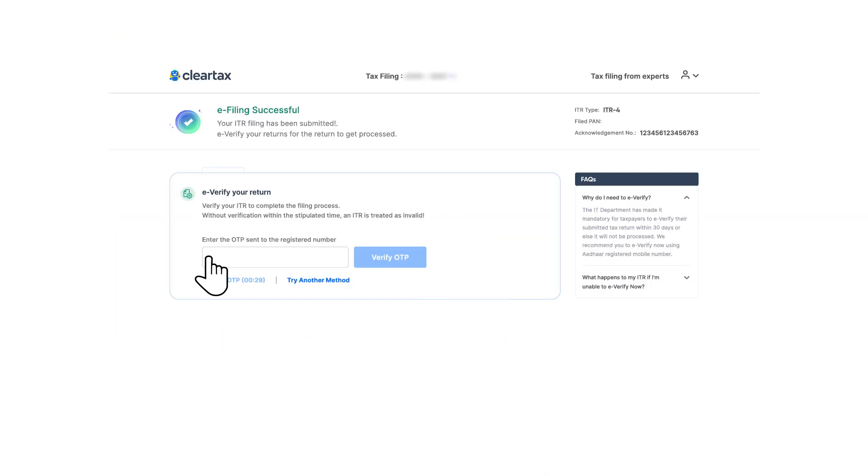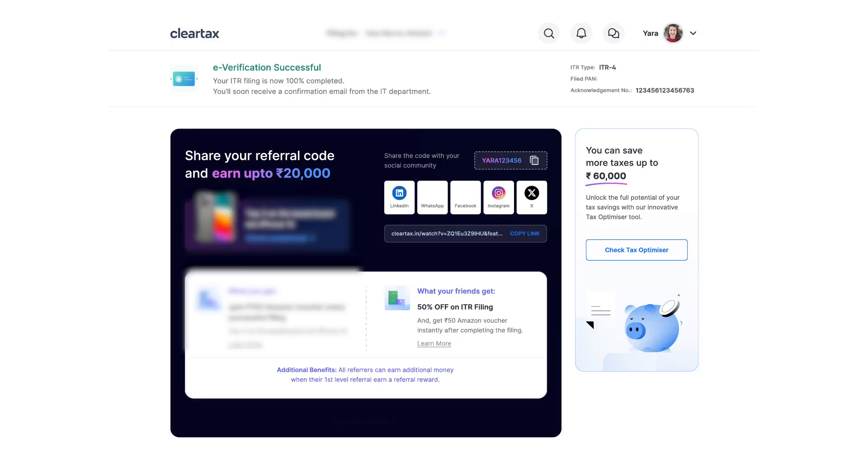Post e-filing, you can navigate further to e-verification and complete the verification process.